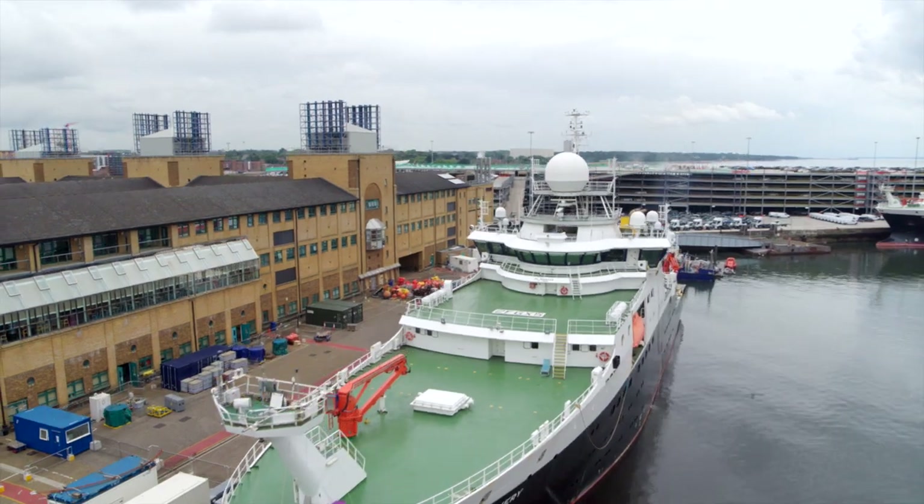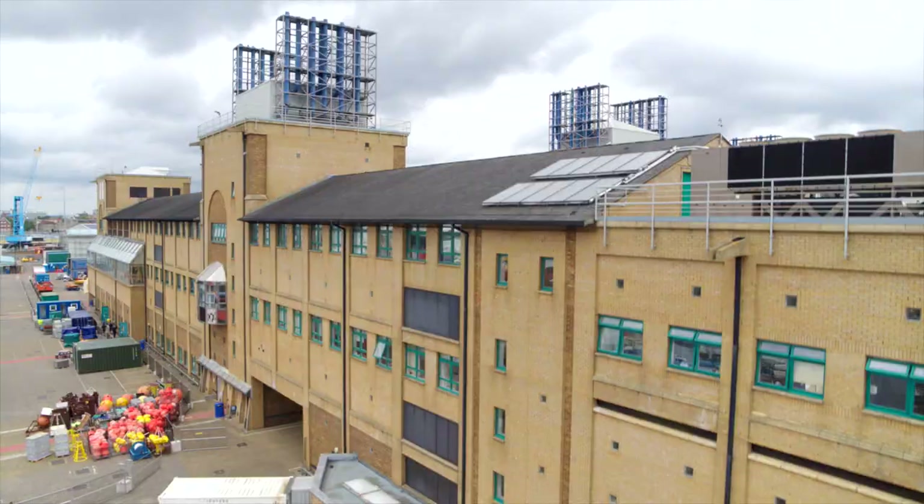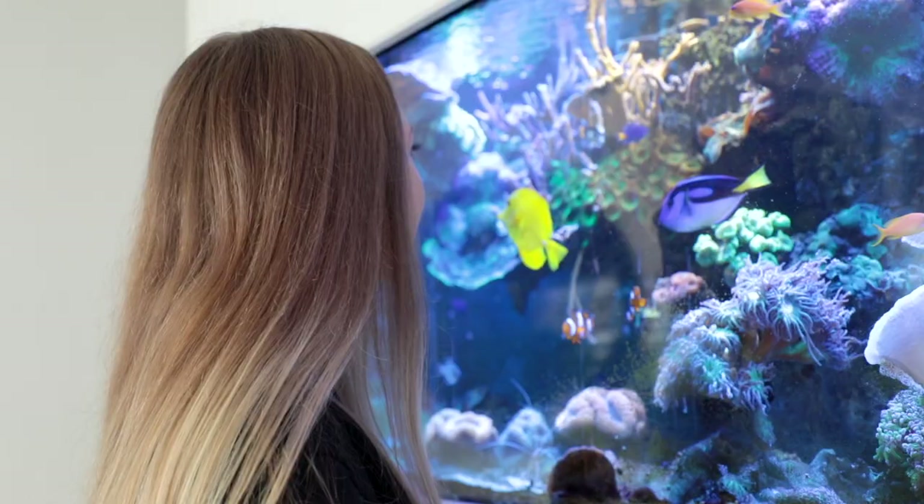Welcome to our unique waterfront campus based at the National Oceanography Centre Southampton. You'll become part of a great community when you join the School of Ocean Earth Science — students, researchers, technicians and staff all united in our passion to understand our dynamic blue planet. In the reception at our fantastic campus you'll find our jellyfish and coral reef tanks showcasing some of the amazing research happening in our building.